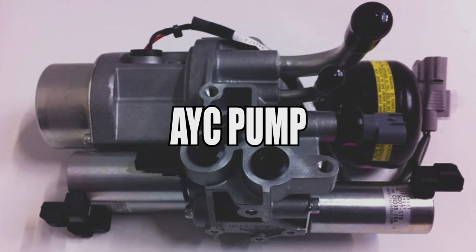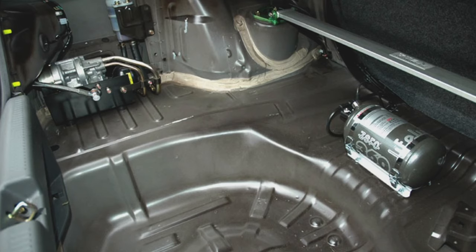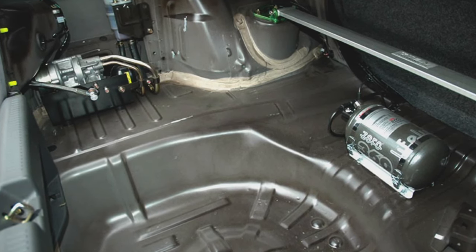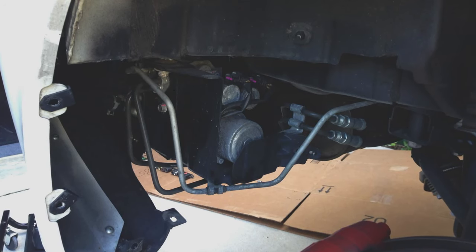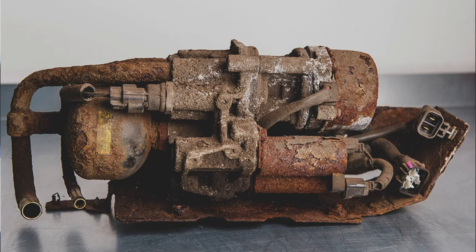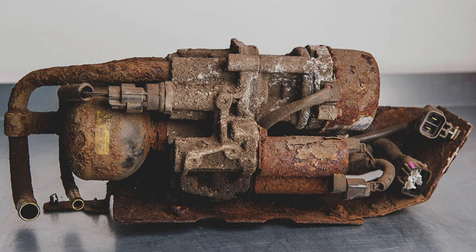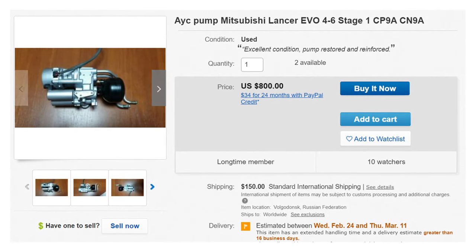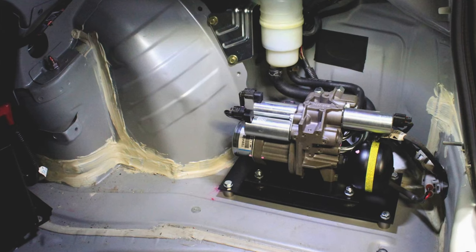The AYC pump fails — this is probably the most failed item on the car, and you can actually relocate it to an easier location for future replacement and to prevent it from failing again. The factory location near the rear wheel is a bad spot; gunk, water, and debris from the wheels will get all over the AYC pump and allow it to corrode prematurely, with an internal oil leak and the internal plate or motor going out. Used ones sell for around $600–$800, so a relocation kit is a necessity in my opinion.